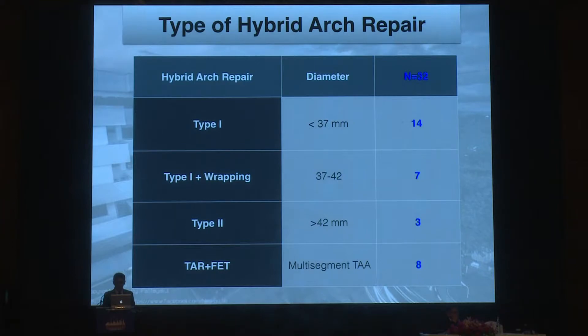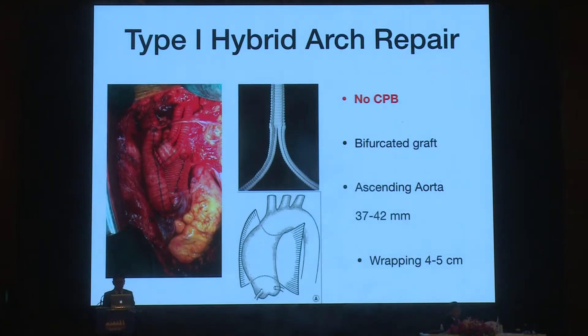This is our criteria to select the type of hybrid arch repair. When the ascending aorta is less than 37 mm, we select type one hybrid arch repair, and add wrapping when the ascending aorta is around 37 to 42 mm. When the ascending aorta is bigger than 42 mm, we select type two hybrid arch repair, and perform total arch repair combined with frozen elephant trunk when we have multi-segment thoracic aneurysm. For type one hybrid arch repair, we perform off-pump with an abdominal bifurcated graft, using a side-biting clamp to bypass to the innominate artery, carotid, and subclavian artery.